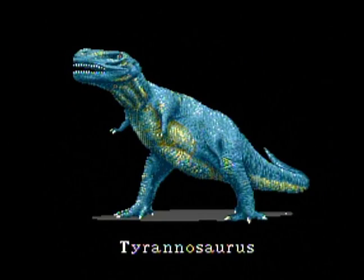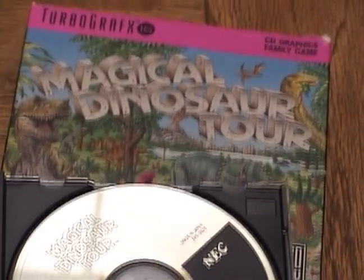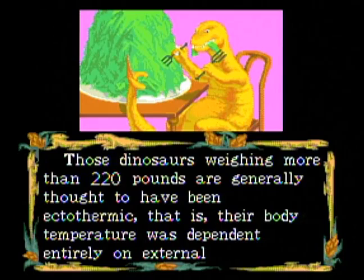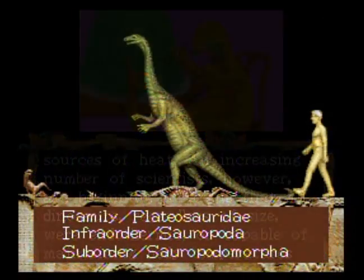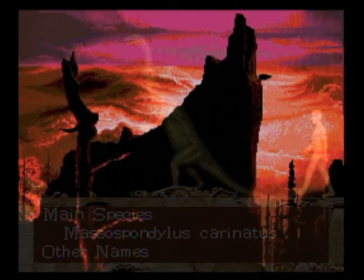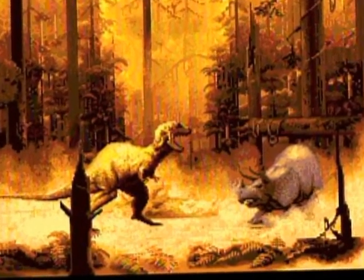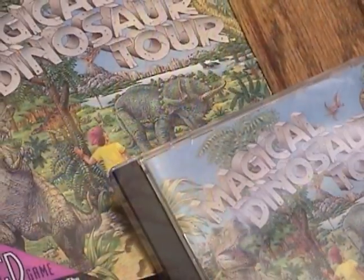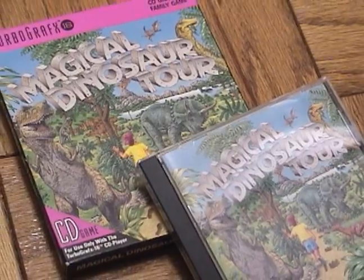Magical Dinosaur Tour is a good game — well, it's not really a game, but if taken in the right context, it isn't bad. Maybe they should have made it slightly more of a game. I mean, I would have liked some dinosaur games or something like that, which would have allowed for more interactivity. Ooh, simulated battles — yeah, a fight to the death. Now that would have ruled. But this CD is a straight-up educational family program.